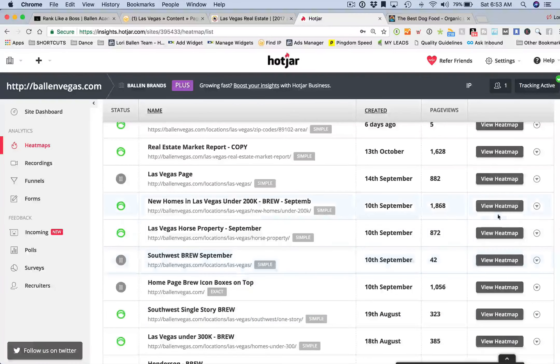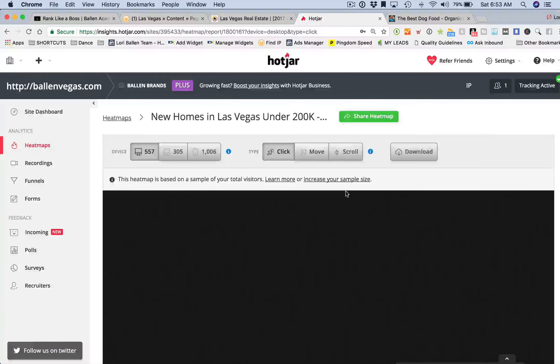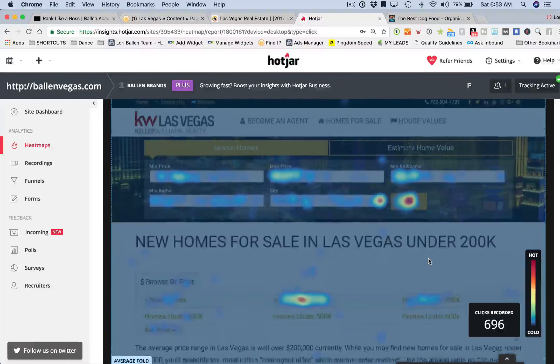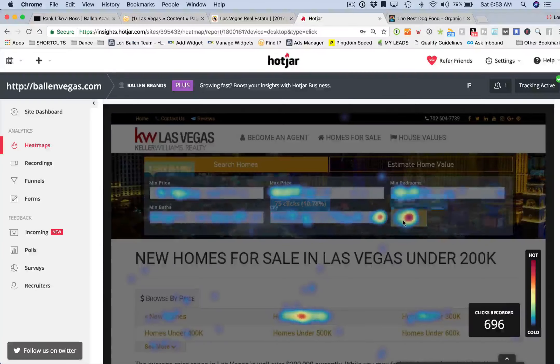Let's look at one that has enough content to examine. This is a page on my website for new homes in Las Vegas under $200,000. What we're able to see are these big spots here where people are hovering, and it shows us how many clicks.